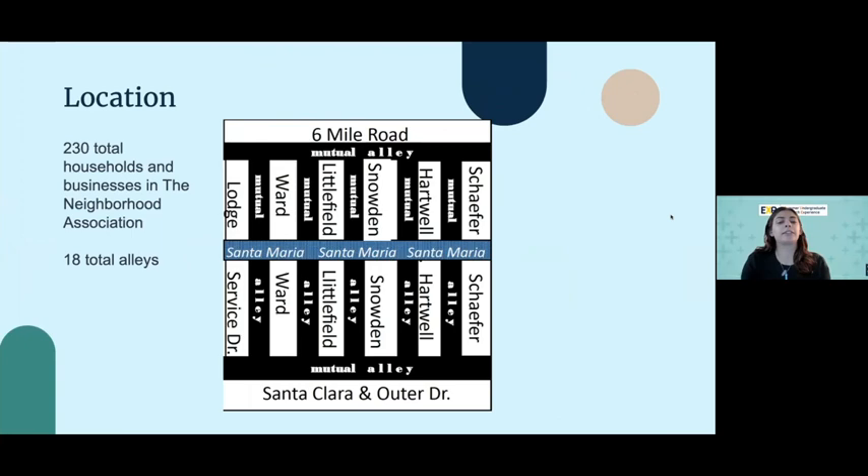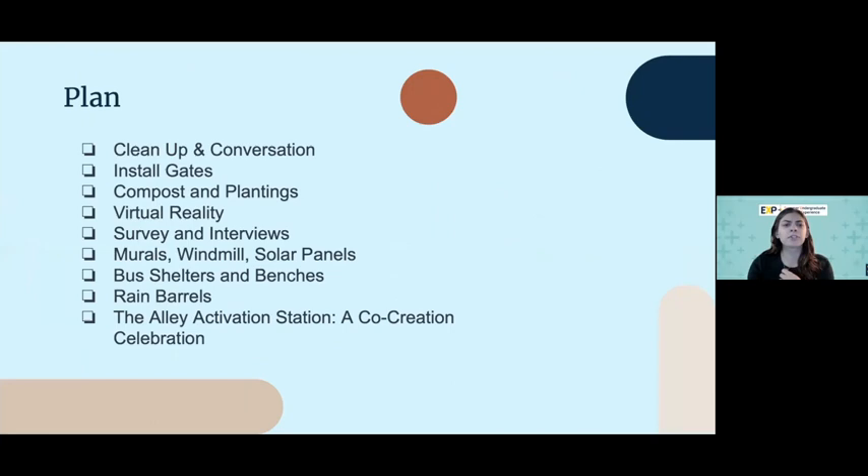The location of the 18 total alleys is Outer Drive and Six Mile. There are 230 total households and businesses in the neighborhood association that share these alleys. There are 18 total, and I'm going to focus on talking about four today.